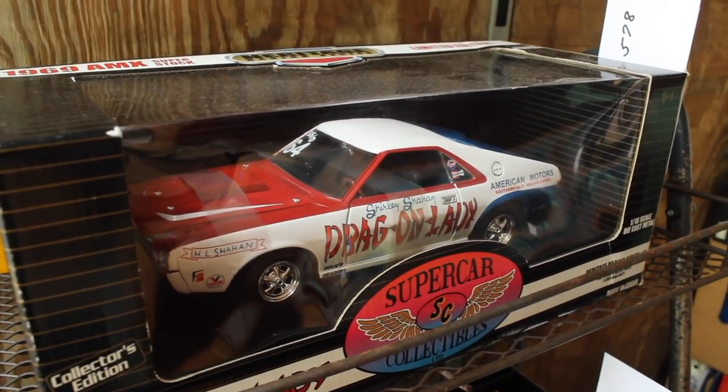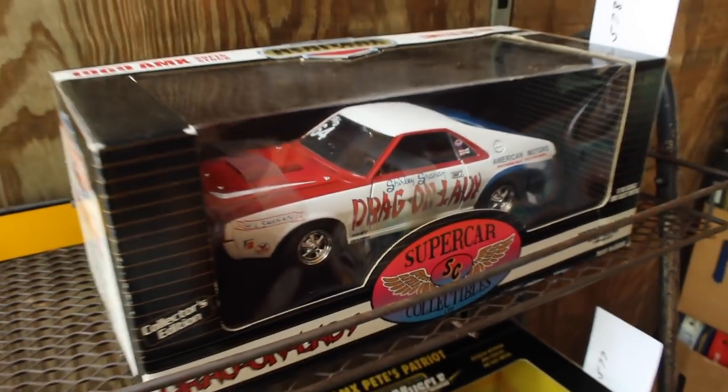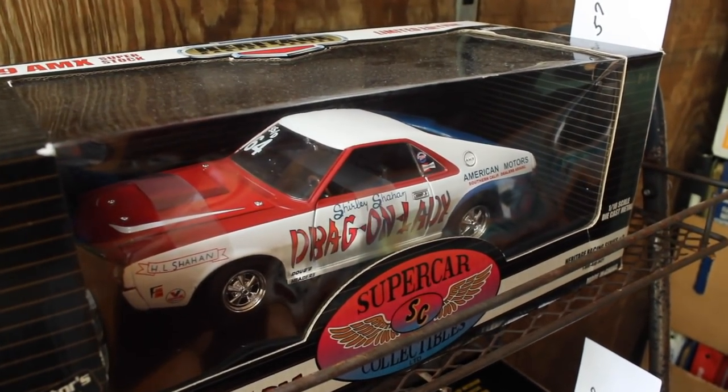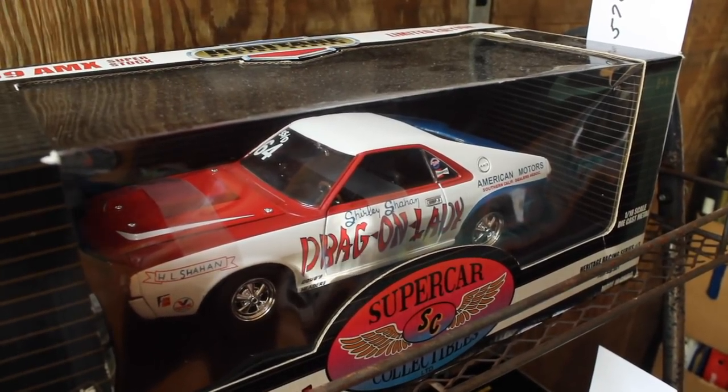The Dragon Lady AMX here — I actually met Shirley, the Dragon Lady, at an AMC banquet once. She was very nice. I hope I get the chance to talk to her again. She certainly is an interesting part of AMC's motorsports history.